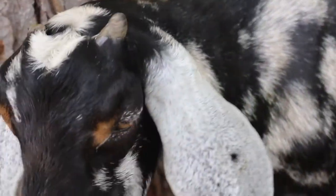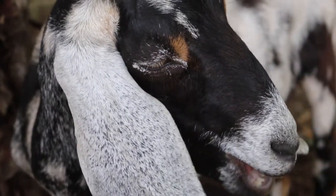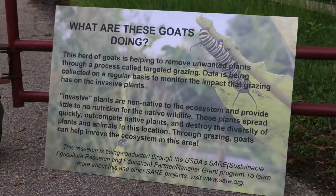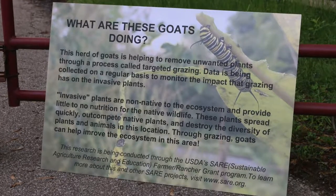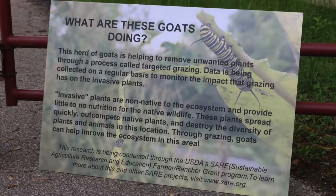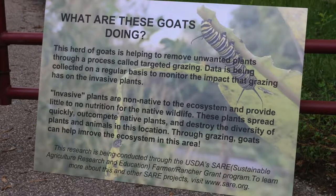A couple years ago, I got goats of my own and started thinking, what can I do with these goats? I have received a SARE grant to explore goat grazing as a tool to remove or reduce invasive plants, and that's kind of what we're out here doing today.